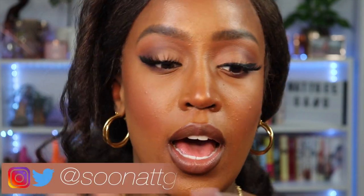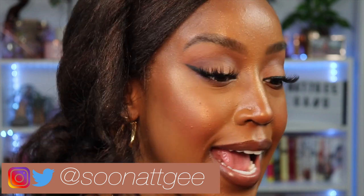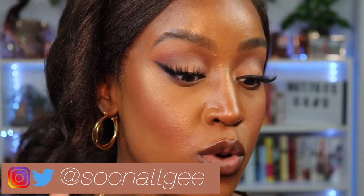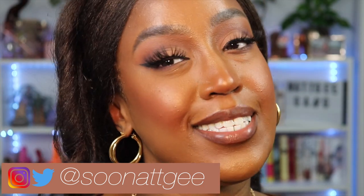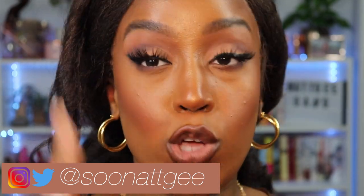Hey guys, NG here, welcome back to my channel — if you're new, welcome! Today we're going to do some fall lip swatches. I want to go through my favorite lip combos of the moment and get into the different types of lip combos I wear. If you're interested, hit that subscribe button and join the NG gang, and let's get into this video.